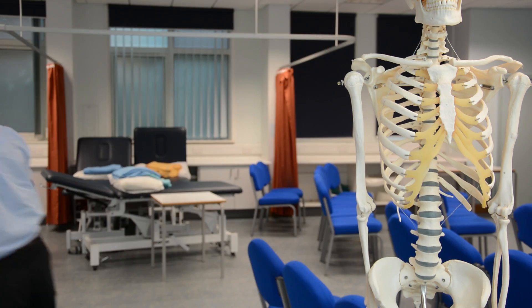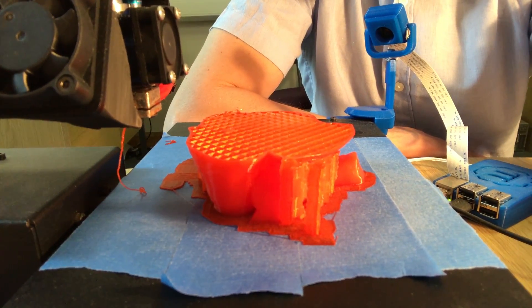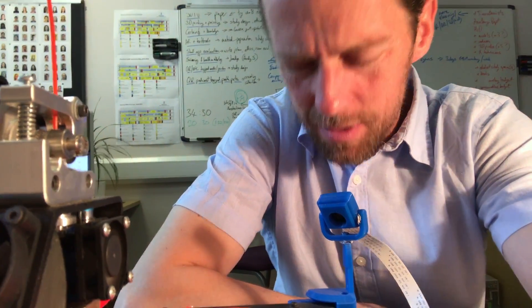That's the male reproductive system in a nutshell. Let's go check on the 3D printed trophy — the nozzle clogged, it's stopped printing.